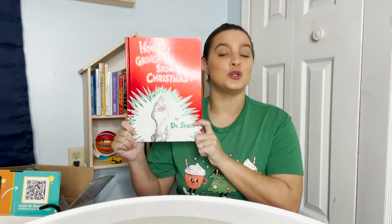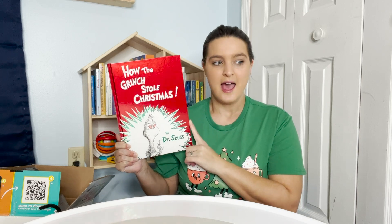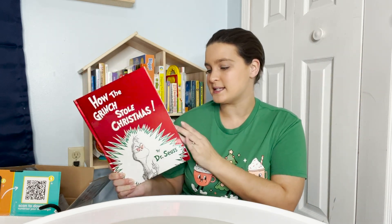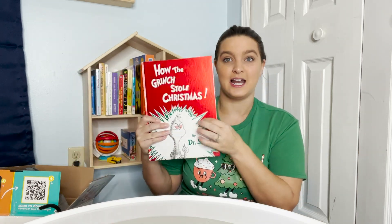We got the Grinch Stole Christmas book. William has been loving Dr. Seuss books lately — Hop on Pop and Green Eggs and Ham are just the best right now for him. They're very long, and this one's going to be long too, but he does like the Grinch. We just watched it for the first time last week and I know he's going to be into it.